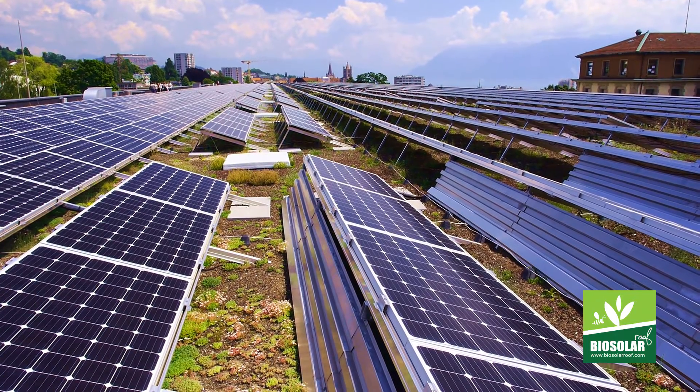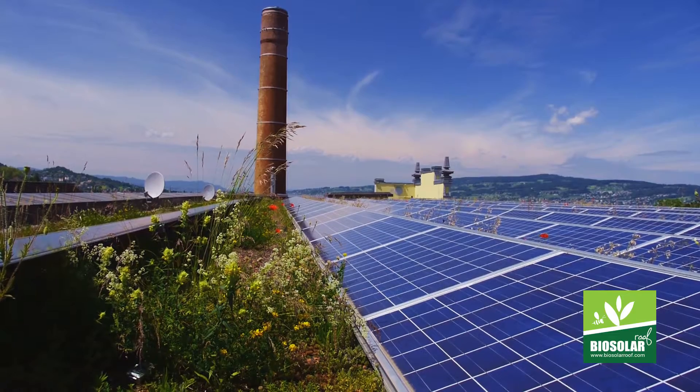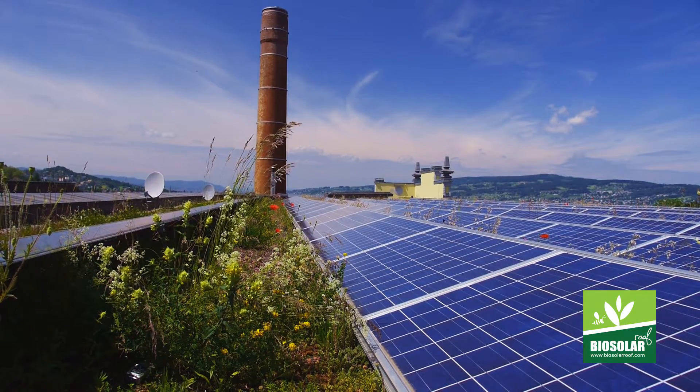There is another issue: often you have constructors who understand green roofs and constructors who understand solar panels, and there is a need for constructors to understand how to implement both simultaneously, because there are synergies between the two technologies when we implement them.